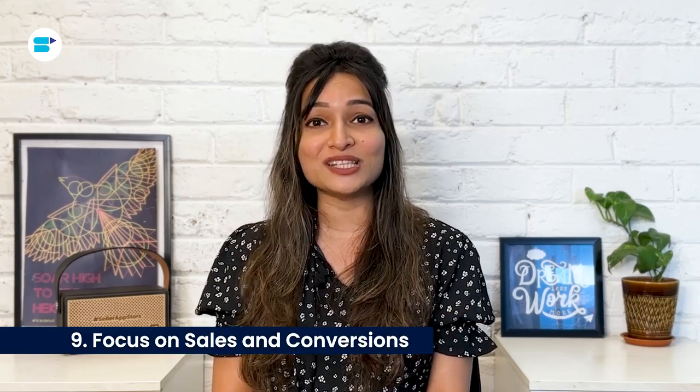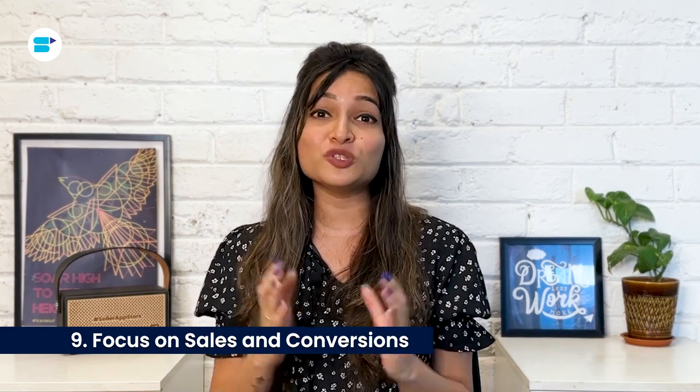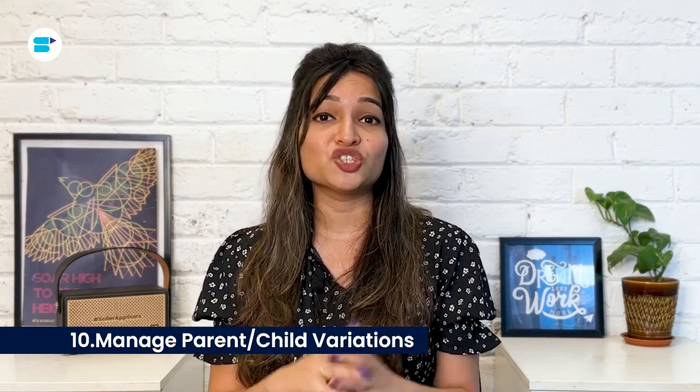Ninth, focus on sales and conversions. Boosting your sales and conversions signals to Amazon that your product is top-notch and in-demand. Amazon wants satisfied customers to return, so they prioritize products that perform well, consistently following Amazon's SEO guidelines. Achieving high sales and garnering five-star reviews will earn you Amazon's favor.